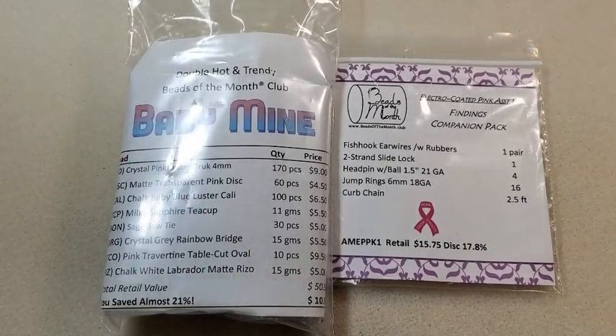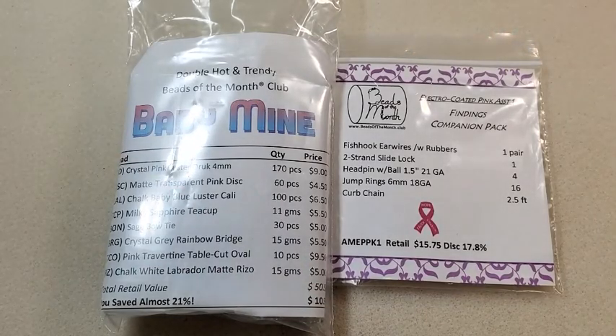Hey everybody, it's Teresa. Welcome to my channel. I have my October 2024 Adornable Elements Rotating Beads of the Month Club to share with you all today, and I also have the Findings Companion Pack.